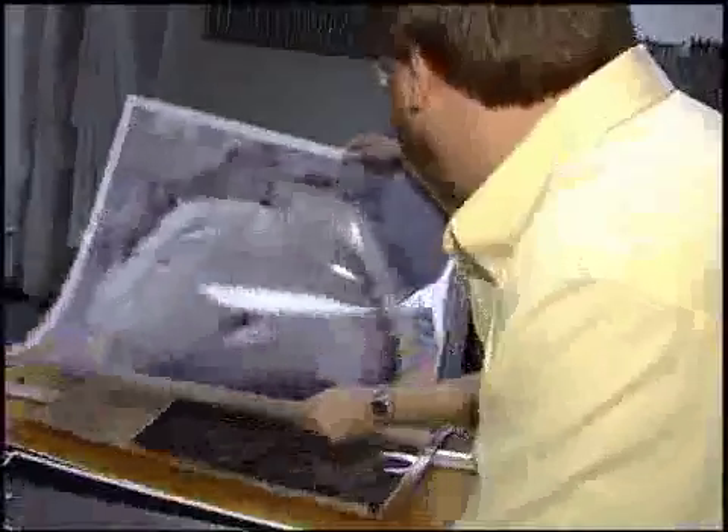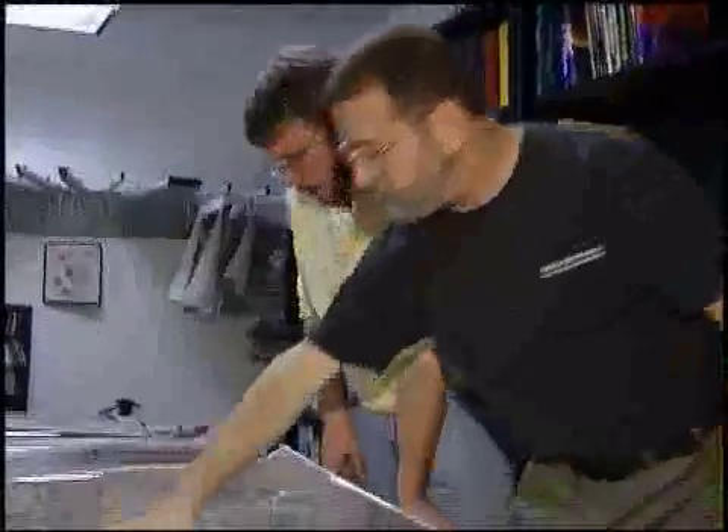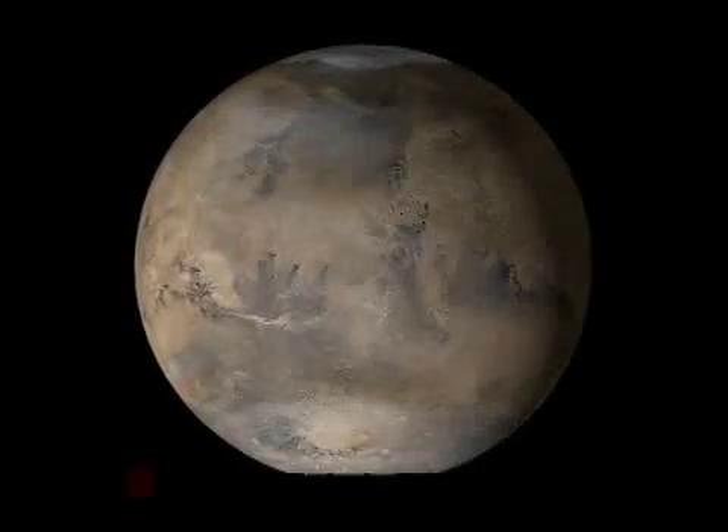Ken Edgitt and Mike Malan are space photographers, fascinated by what they see and learn from their images. But unlike other photographers, the cameras they use are millions and millions of miles away, circling the red planet.